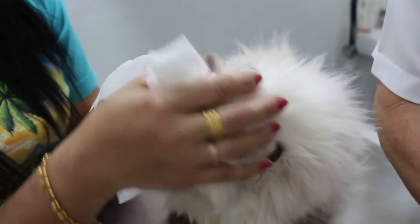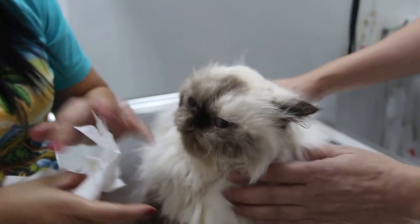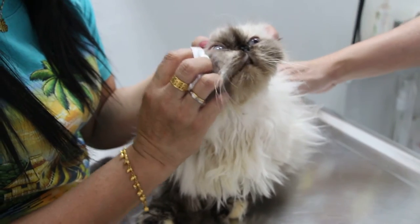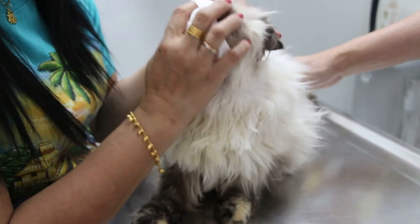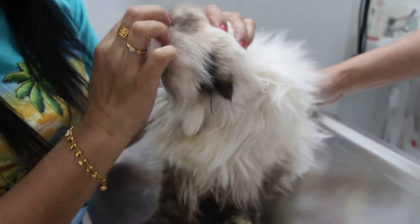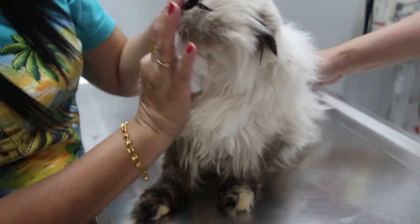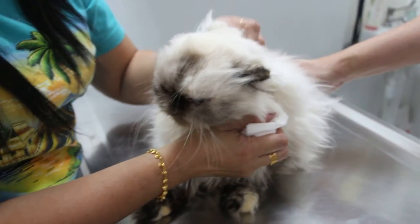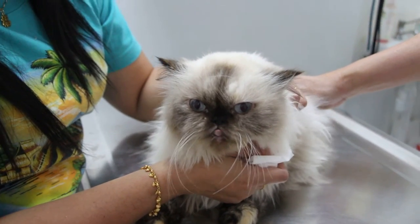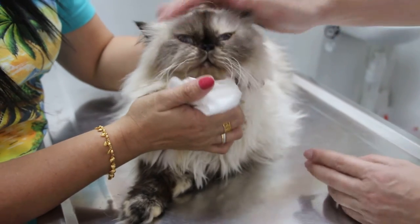What I suspect is these two cats got the virus from outside, because the owner does cat grooming. When you do cat grooming, some cats are not so healthy. Were there any cats with sneezing or running nose in the last two weeks? No — all the cats groomed were very okay.